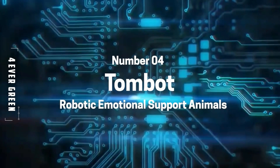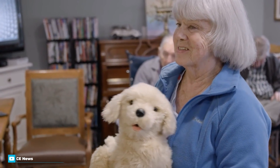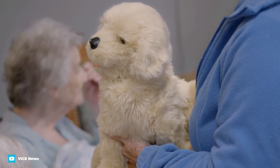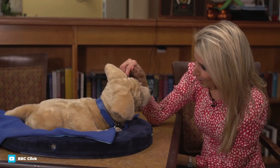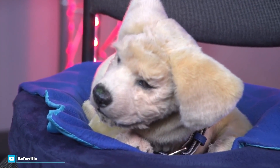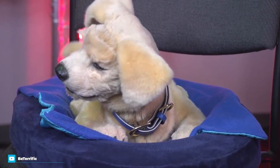Number 4: TomBot Robotic Emotional Support Animal. Imagine having a fully robotic puppy that you don't have to walk or feed. That is exactly what one startup has done with their TomBot puppy. The prototype, Jenny, is a golden retriever designed to be used as a therapy dog for patients, seniors, people diagnosed with serious illnesses, and people unable to care for a real dog. CEO Tom Stevens said he came up with the idea after his mom was diagnosed with Alzheimer's and had to give up her dog.